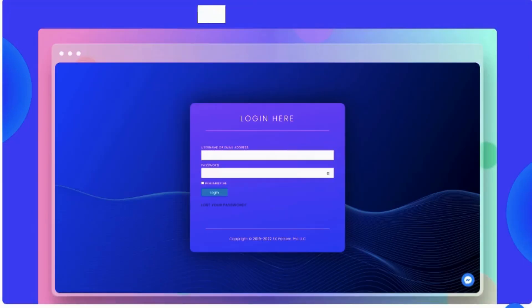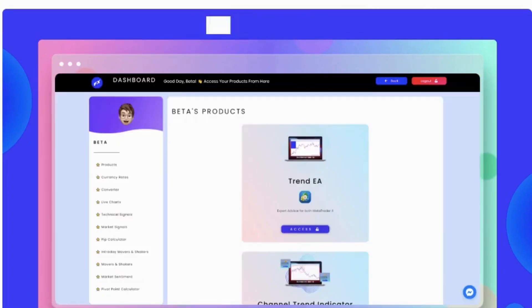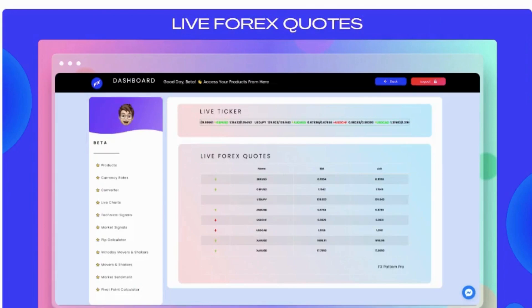Out of 100 trades, 95 are profitable. The FX Pattern Pro robot has produced a 300.20 percent net profit over the past three months — that is 100 percent account-doubling performance every single month.